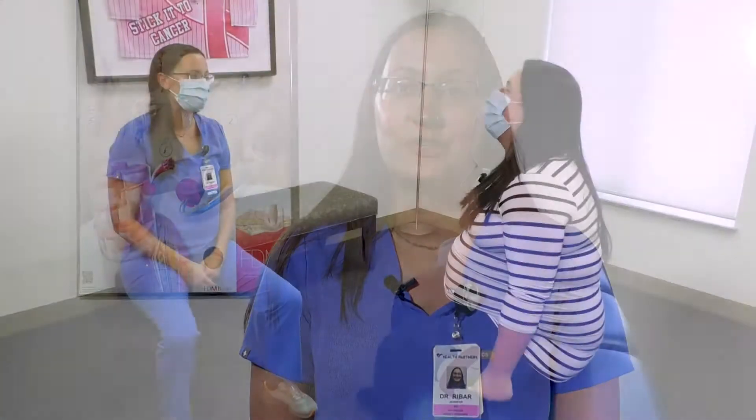The most common areas that we see in pregnant women are going to be low back, hips, and pelvis. It's where the uterus is, the baby's sitting right there, and that's where a lot of the center of gravity changes are happening. So that's going to be the most common areas that we're going to treat.